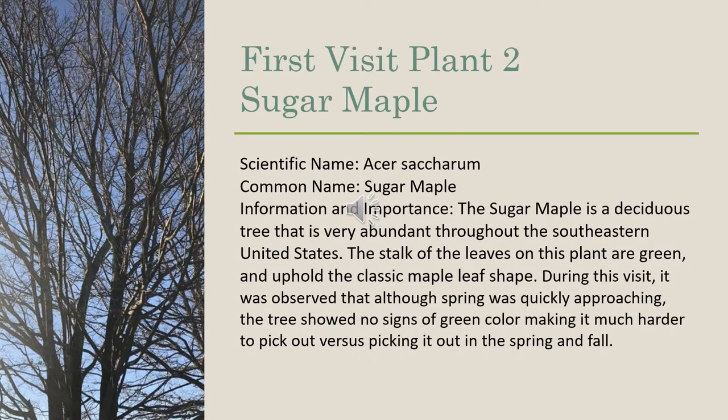Our second plant was a sugar maple, and its scientific name is Acer saccharum. The sugar maple is a deciduous tree that is very abundant throughout the southeastern United States. The stalk of the leaves on this plant are green and uphold the classic maple leaf shape. During this visit, it was observed that although spring was quickly approaching, the tree showed no signs of green color, making it much harder to pick out and identify versus picking it out in the spring and the fall.